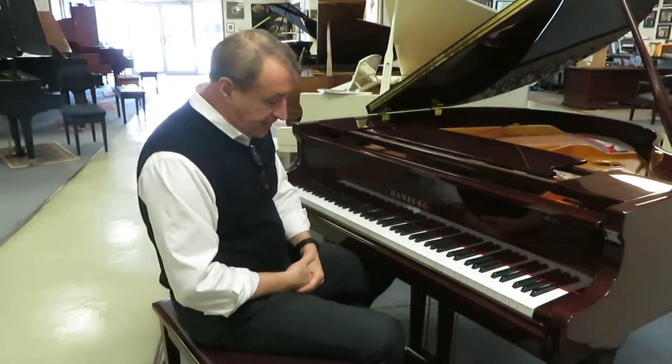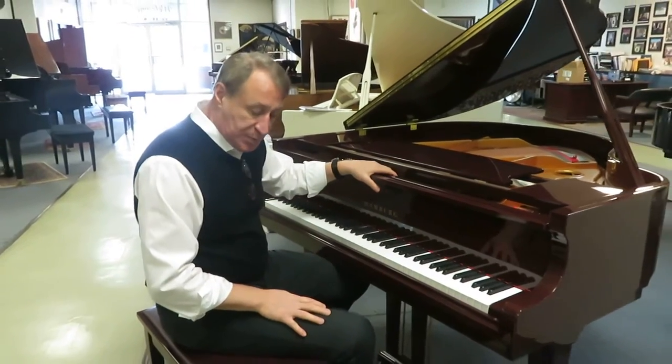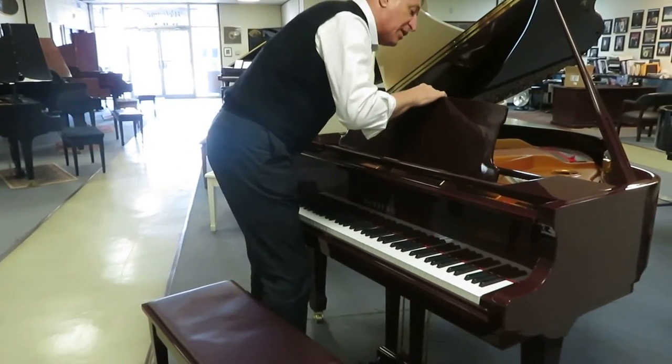I waited two months to get this piano. It has a nice leather bench with it. Here's Greg to show you how well this piano sounds.